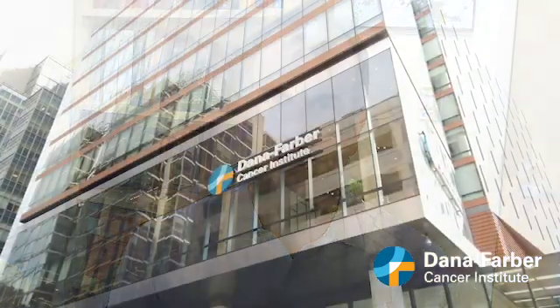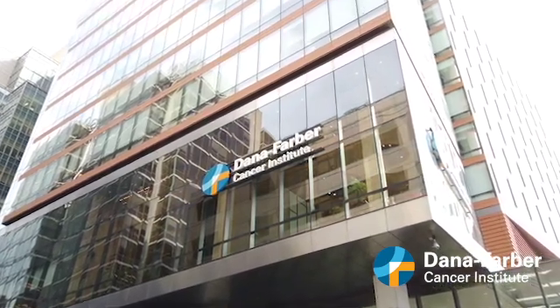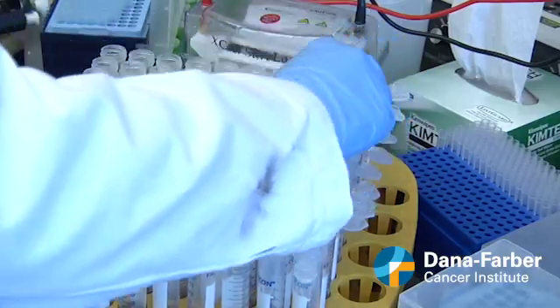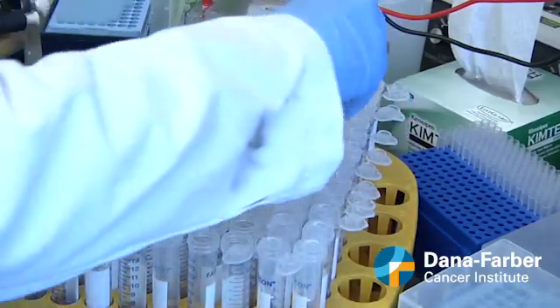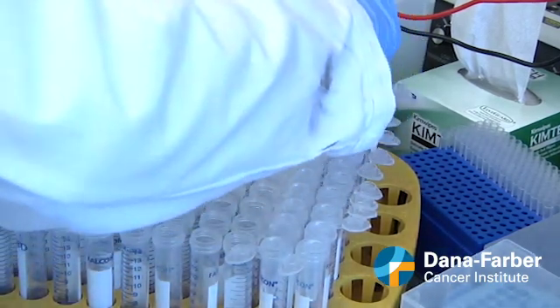Dana-Farber Cancer Institute's Dr. Corey Cutler, who is the medical director of adult stem cell transplantation, led a trial called the ROCKSTAR study, which investigated a novel compound called Belumosidil that is designed to treat GVHD in two distinct ways.